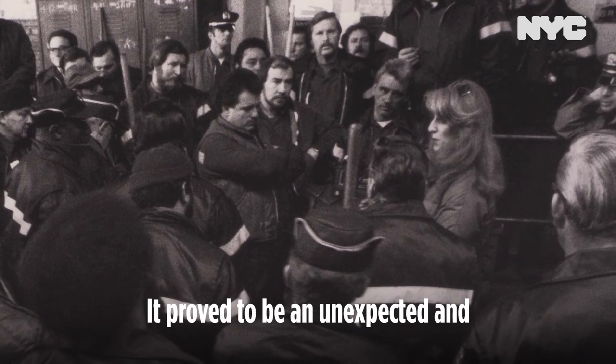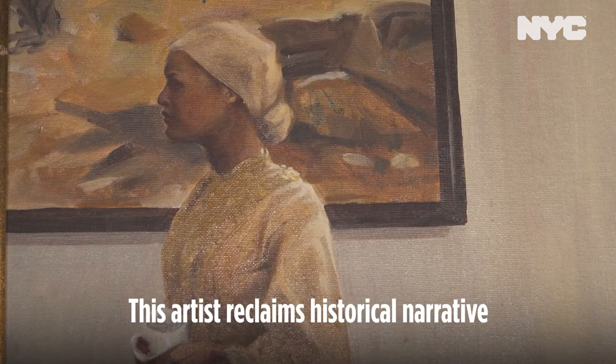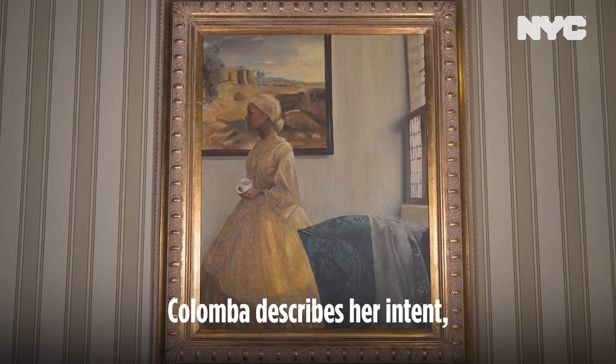Last at the bottom of the elegant residence stairs is The Cup by Elizabeth Columba. This artist reclaims historical narrative by presenting men and women of color as heroic figures in the traditional figurative canon of Western art history. Columba describes her intent to redefine not only how black people have been conditioned to exist, but also how they have been conditioned to reflect upon themselves.